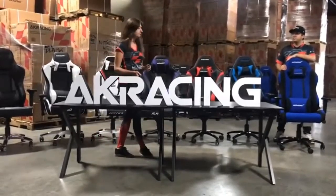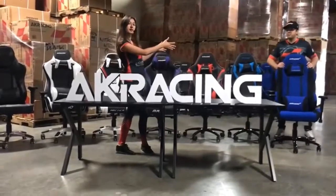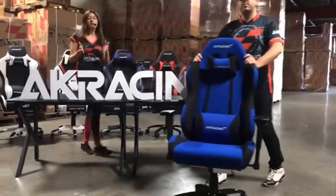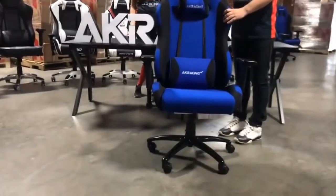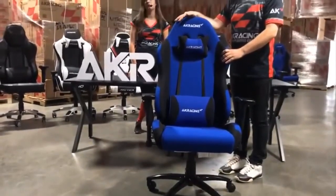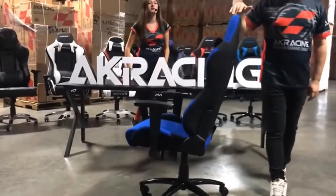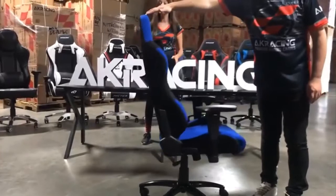We introduced three distinct series: we have our Core Series, Master Series, and Office Series. Core Series are our entry level series. But here at AKRacing, we have our very own understanding of what entry level is. A lot of the features that you'll find in AKRacing entry level series, you will only find in premium chairs of other brands.